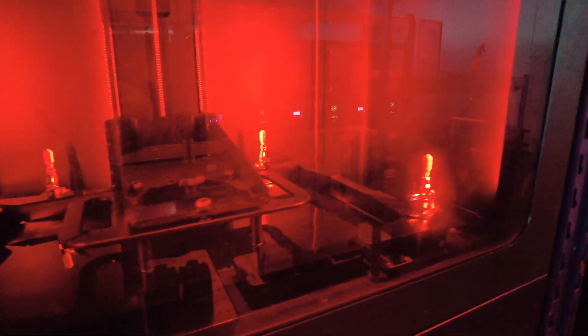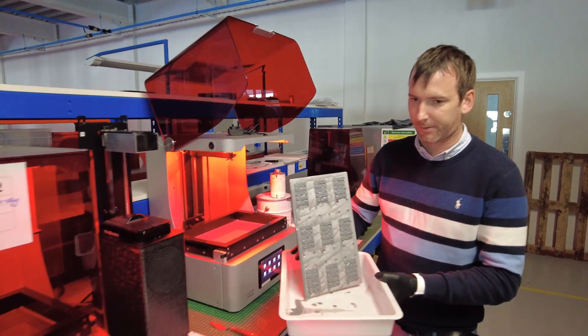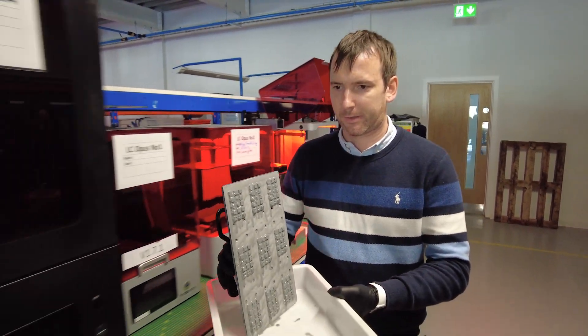Once we can scale additive manufacturing up to a point where we can manufacture at the rates that we currently do with injection moulding, in the future we would like to be able to bring that plastic manufacturing capability in-house — to have a local manufacturing capability to supply all of our needs for plastic parts into the business through an additive manufacturing route.